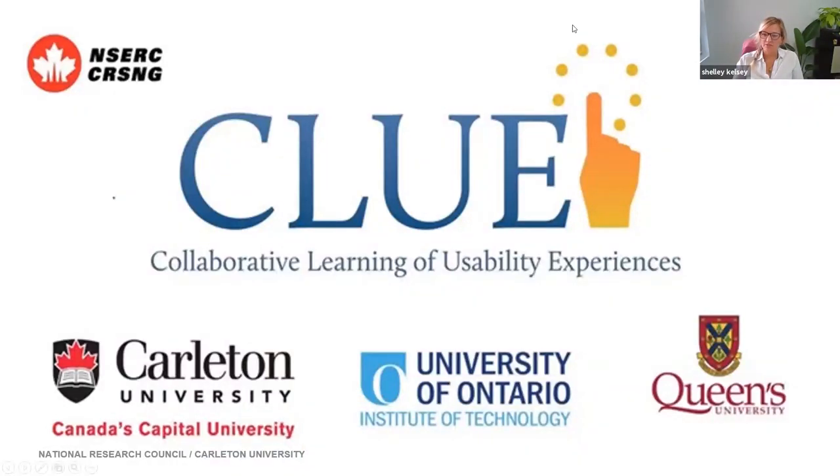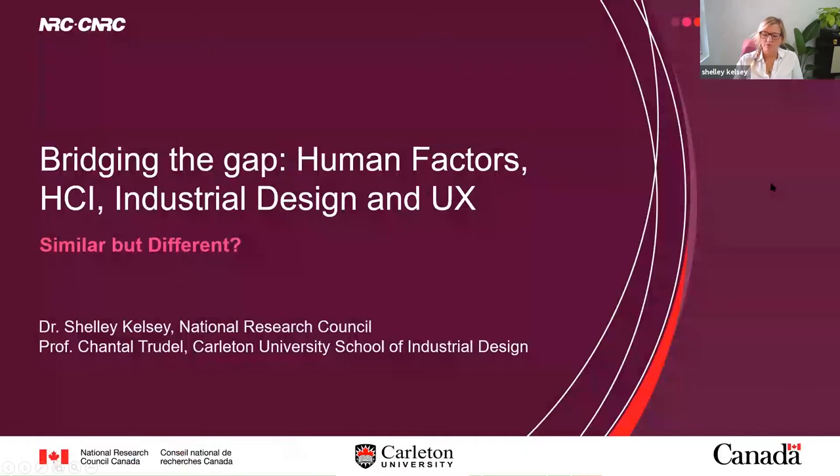Chantal will start the presentation and I'm just going to give a quick overview. I wanted to give you a little bit of background about why we decided to choose this specific topic.